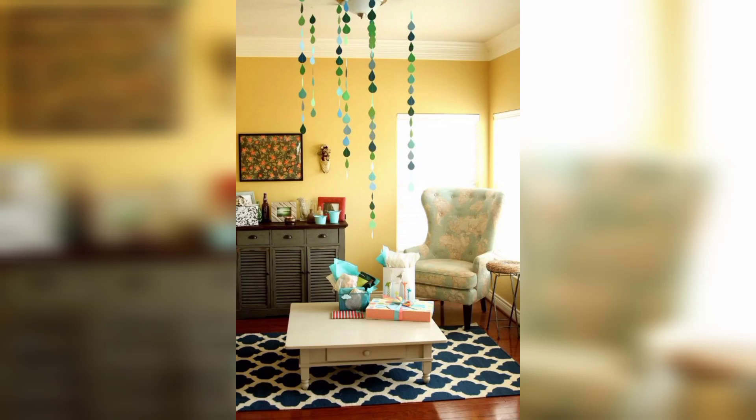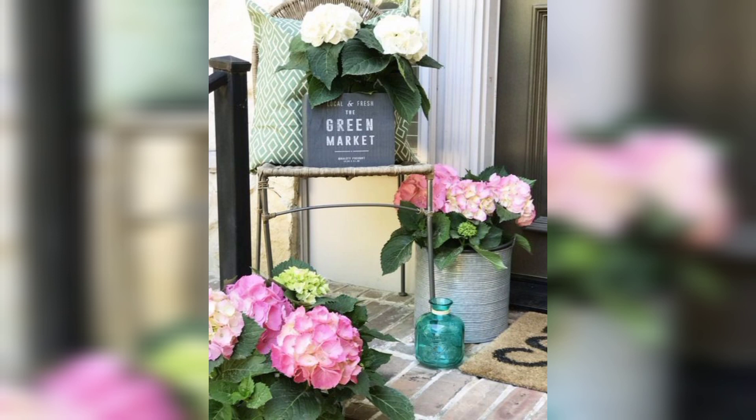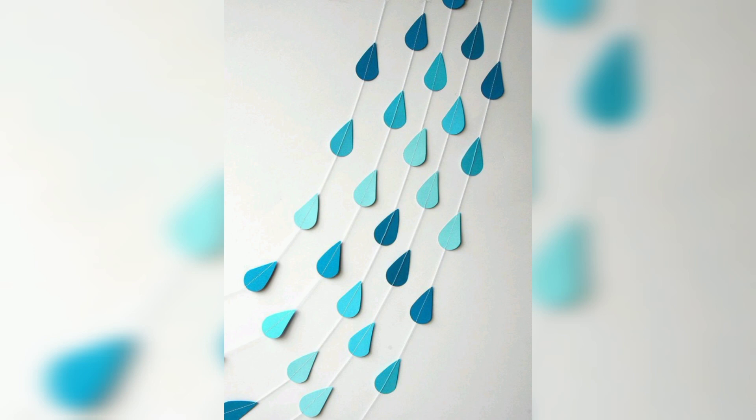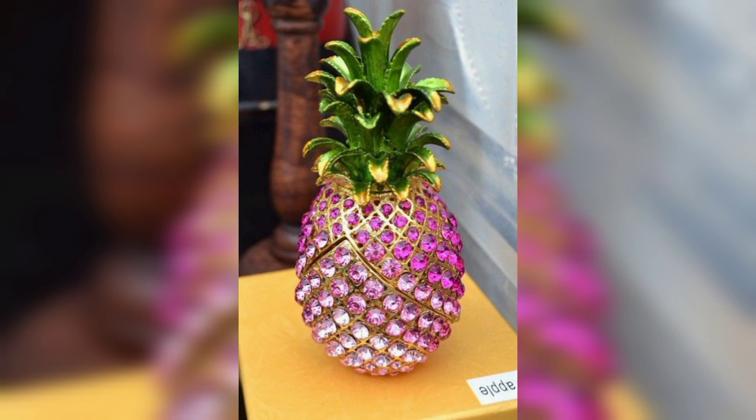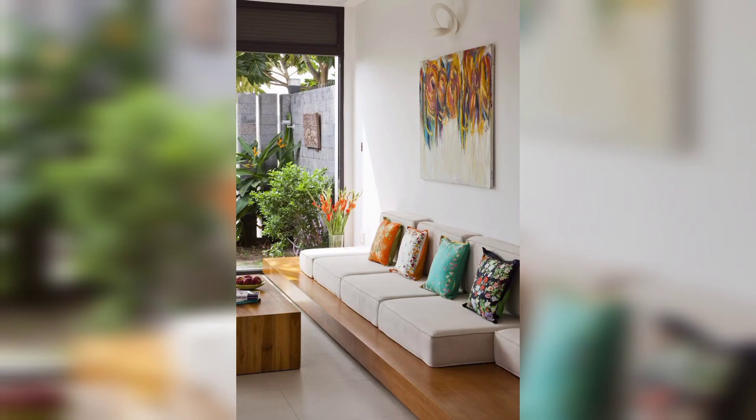Hello everyone, welcome to RK Decor channel. In this video we are sharing your April decor. In the world of interior design, a change of season is as good and exclusive as any revamp — from a kitchen, living room, or bedroom. The shift from winter to spring is easily one of the most anticipated in the decor calendar.